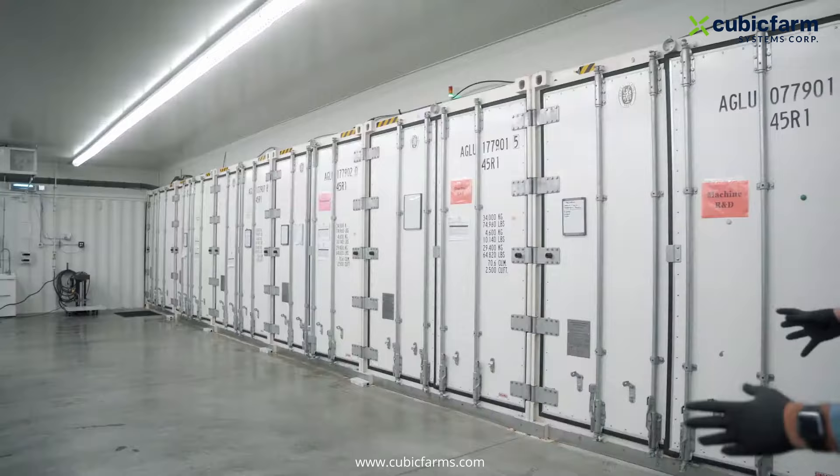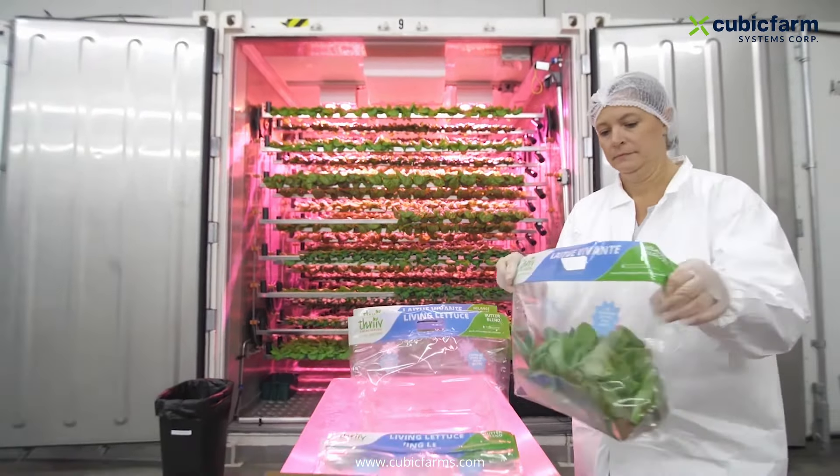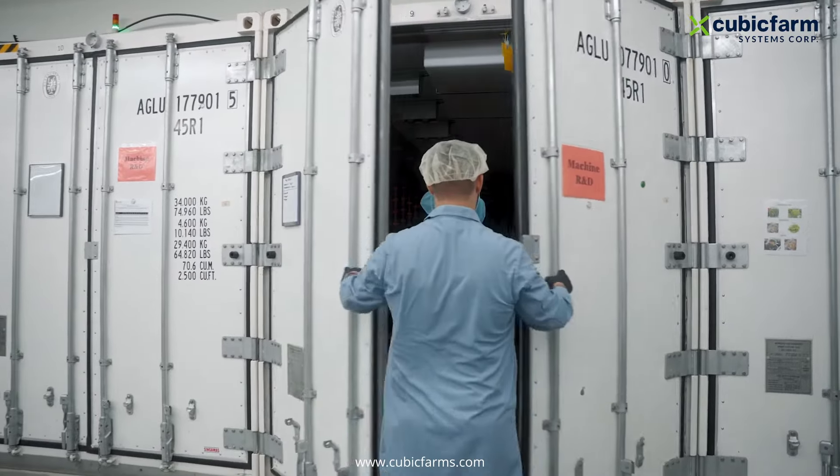You can bring your tables and workspace up at the very front of the machine to do all of your packaging, your seeding, your harvesting, whatever activity you are doing. Let's check out an empty machine.